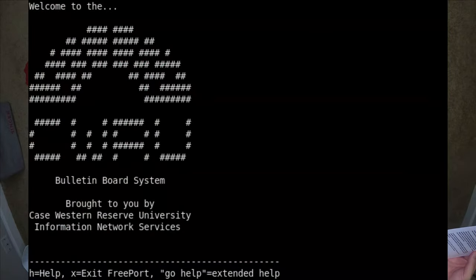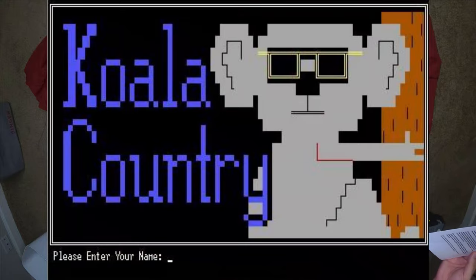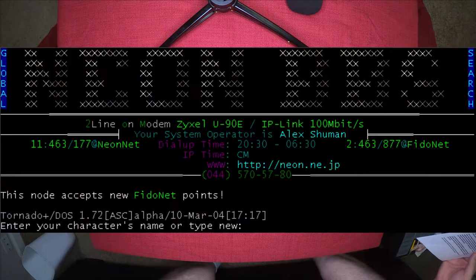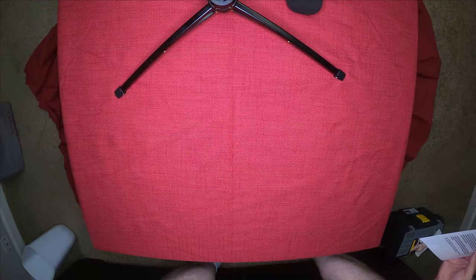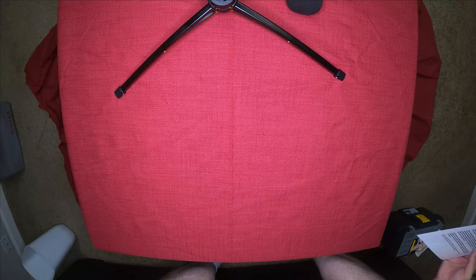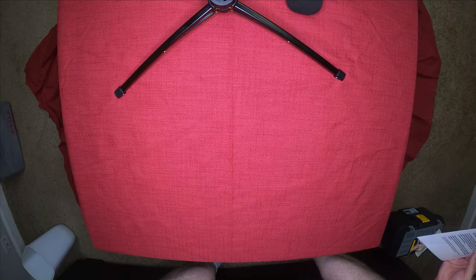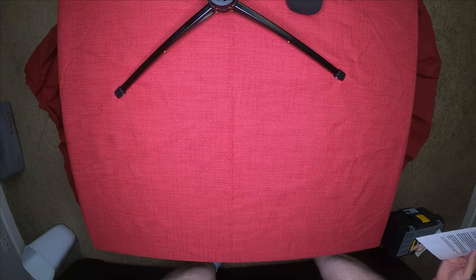it was common to get online through a BBS — a bulletin board service. It was all text-based and you could use a standard terminal emulator to communicate with a central computer. You could message other users, upload and download files, and there were some forums and games. If you were lucky, that BBS server might also have an internet connection, and you could use a text mode browser running on the BBS server to get on the actual internet. Proper IP communications were almost exclusively the domain of businesses, academia, and government.